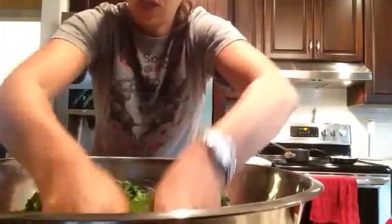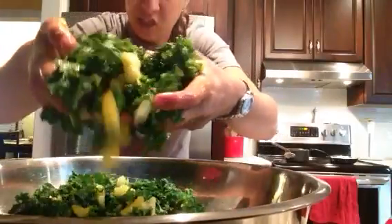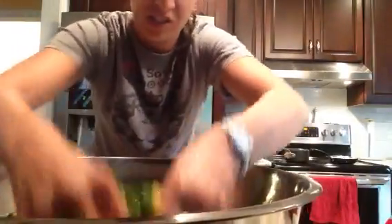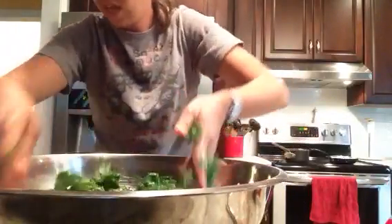It's really as easy as this — just massaging that pineapple right in with the kale. Look at this, it's tons of pineapple for the kale. You get that sweet, kind of chewy texture. It's so good, it really is. That's the salad.